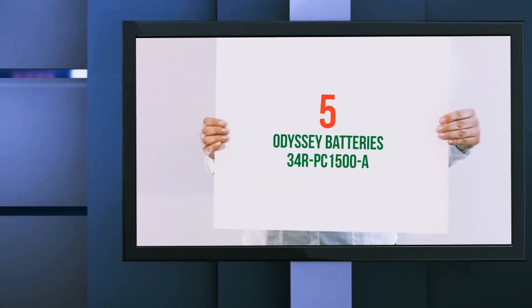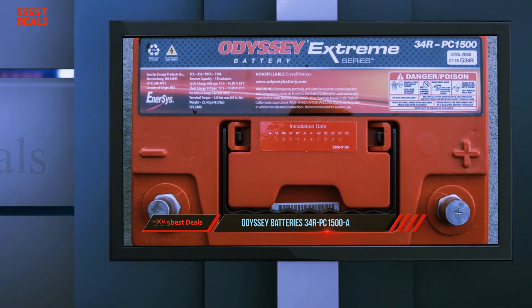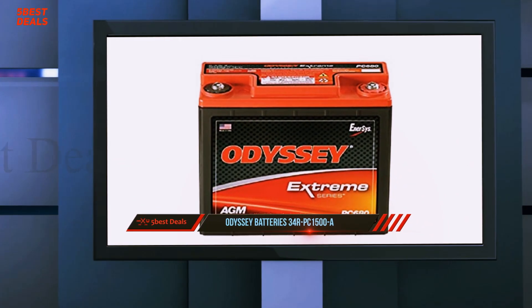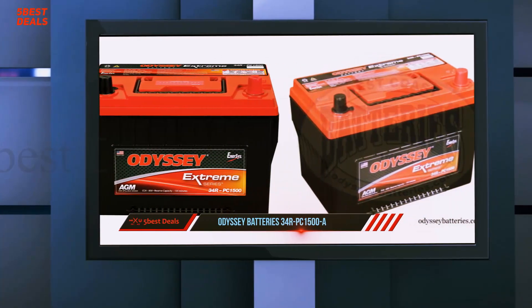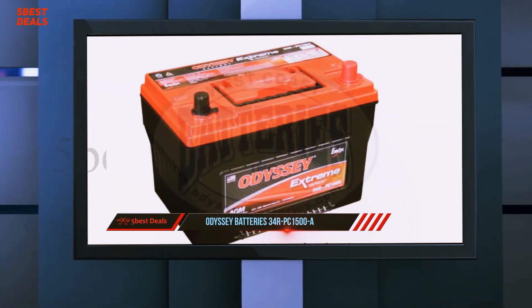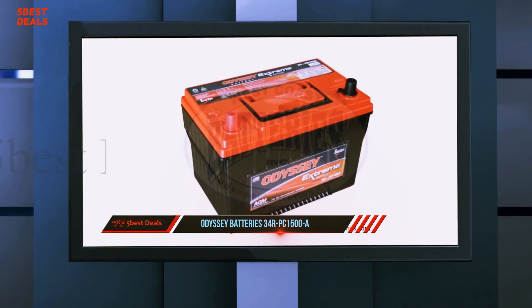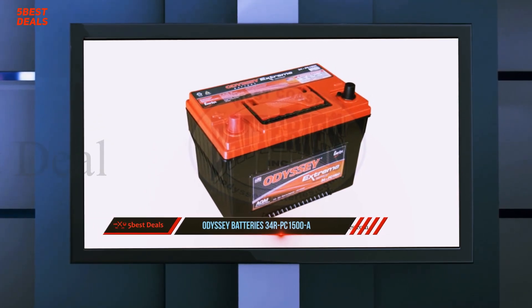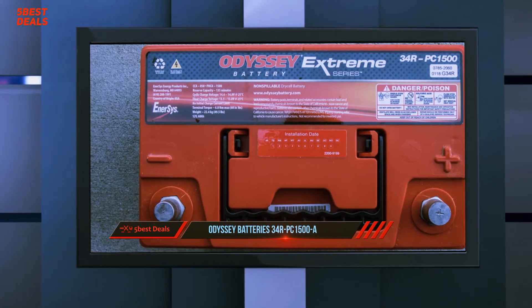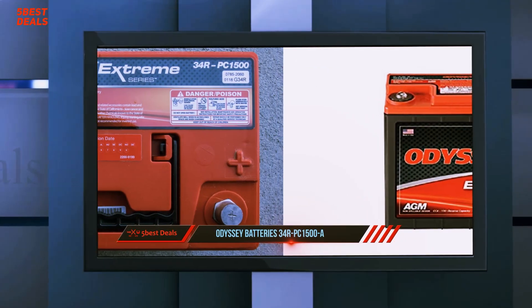Starting at number five: Odyssey Batteries 34R PC1500A. Even at very low temperatures, Odyssey Extreme Series batteries have the power to provide engine cranking pulses in excess of 2,250 amps for five seconds — double to triple that of equally sized conventional batteries. They can handle 400 charge-discharge cycles to 80% depth of discharge. Batteries are made with flat plates of 99.99% pure lead, not lead alloy, providing phenomenal starting power and massive deep cycle reserve power in one battery.